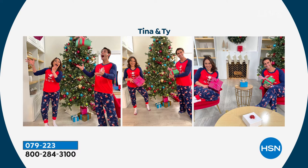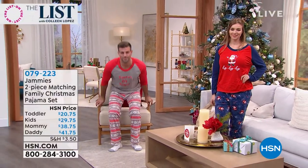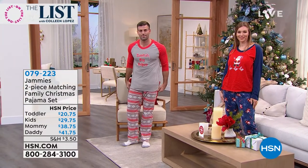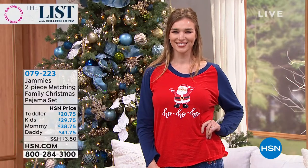If you guys want to jump in on this, I highly recommend you do, especially as a giftable. We're all cozy, we all look fun and festive, and they're not overly hot pajamas — they're super soft and machine washable. The men's and women's come in sizes small through 3X. The kids' sizes come in 5/6, 7/8, 10/12, and 14/16. In the toddler range, we have 2T, 3T, and 4T. I just think they're absolutely adorable.